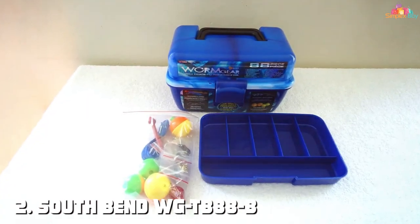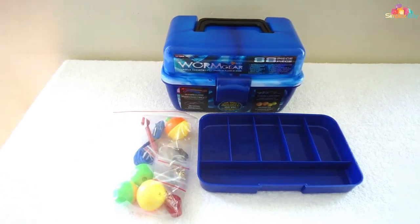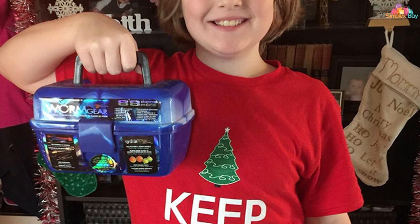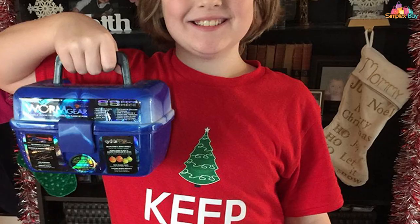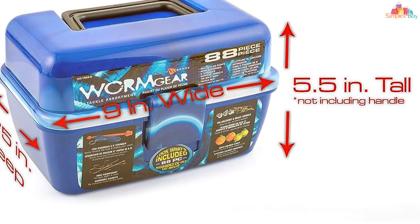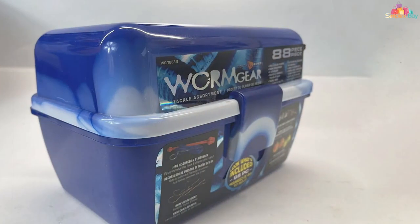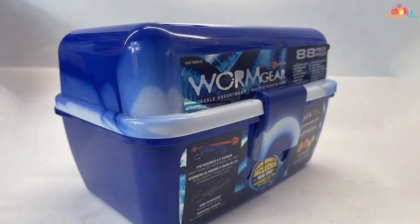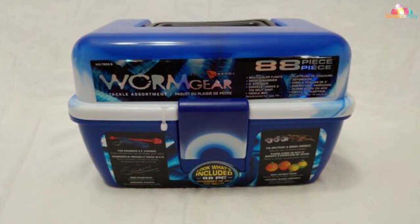Number 2: South Bend AWG TP88B Worm Gear 88-Piece Tackle Box. Serious anglers understand the importance of a well-organized tackle box, and the South Bend Worm Gear 88-Piece tackle box takes it to the next level. This comprehensive tackle box is a treasure trove for any fishing enthusiast, featuring 88 carefully selected pieces that cover a wide range of fishing scenarios. The Worm Gear Tackle Box is a testament to South Bend's commitment to quality and functionality, with each component thoughtfully chosen to provide versatility and performance on the water.